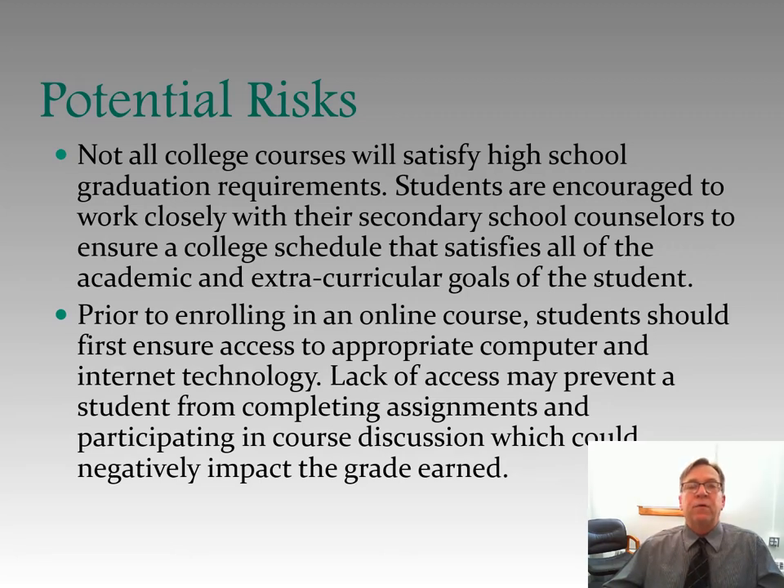Additionally, not all college courses will satisfy high school graduation requirements. You've got to make sure that the English class you're taking at college satisfies the English requirement you need in high school, or the math class satisfies the math requirement you need. Students are encouraged to work closely with their secondary school counselors and advisors in the College Credit Plus program to make sure your schedule satisfies all academic and extracurricular goals. In the environment we're in today, much more work is being done remotely and online, so you need to ensure that you have access to the appropriate computer and internet technology. Lack of access may prevent you from completing assignments and participating in online and remote course discussions, which could negatively impact your grades.